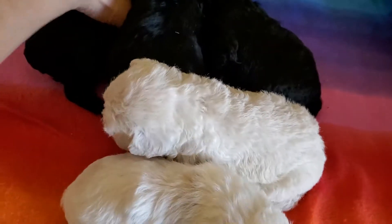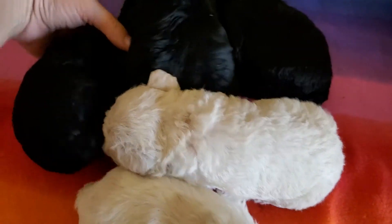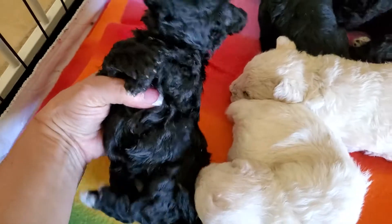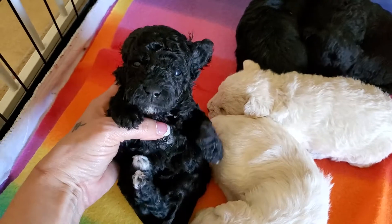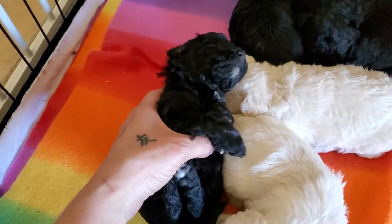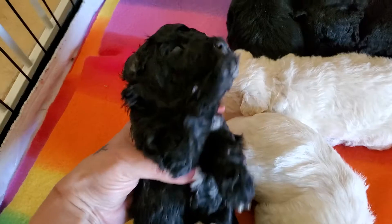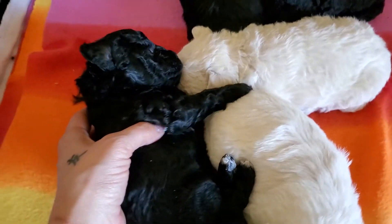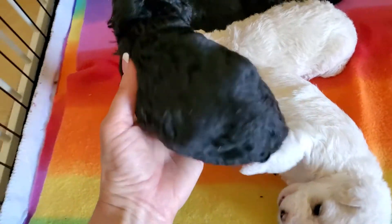Last but not least, this is the silver collar. She has white on her toes and chin. They had their first meal of canned dog food this morning.